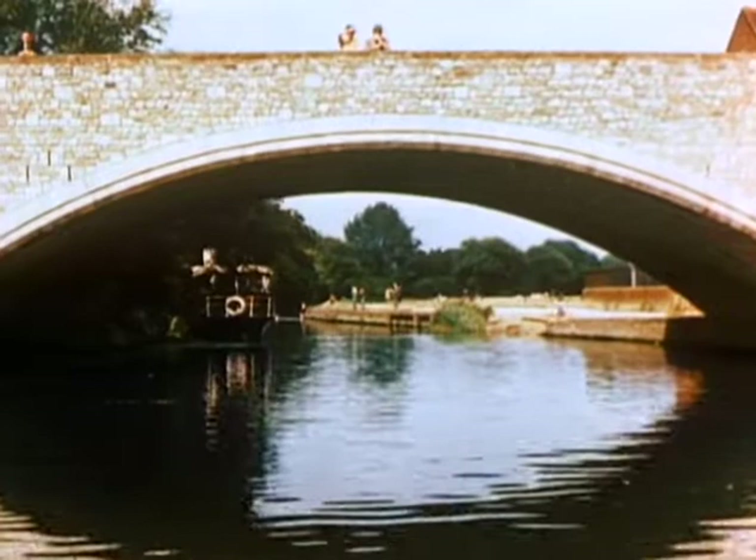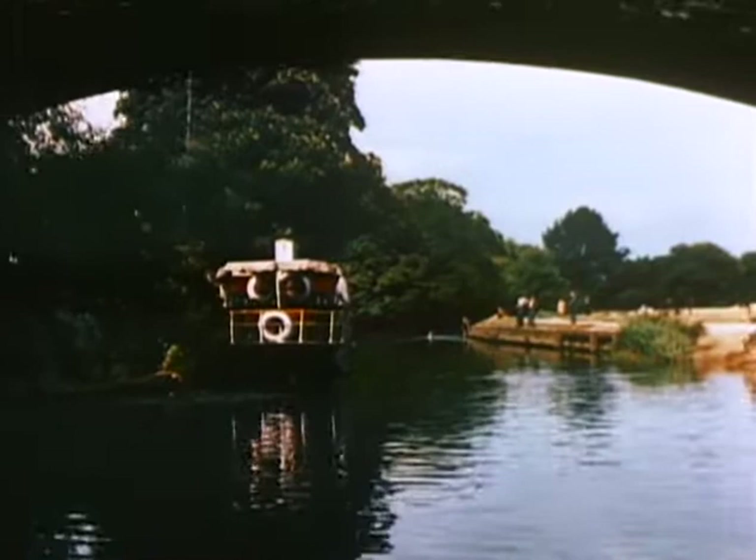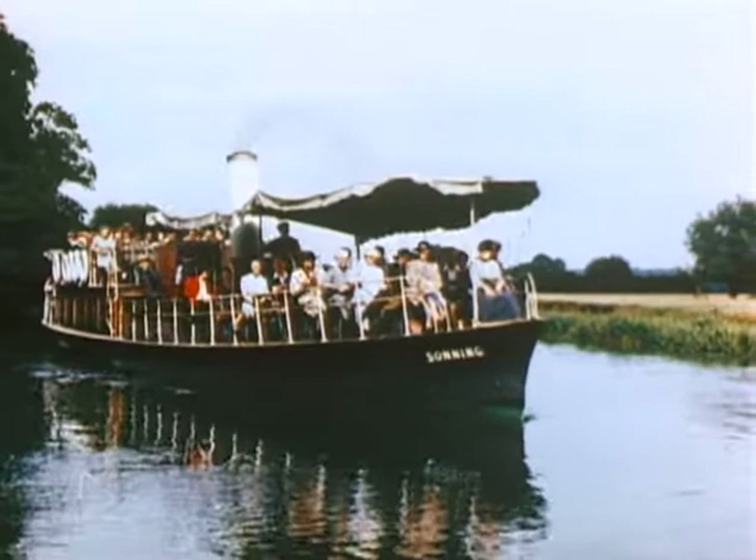Far beyond the Port of London, in the vicinity of Oxford, the Thames loses its busy commercial atmosphere and takes on a more tranquil mood, which is ideal for swimming, fishing and boating. Organized cruises also provide an excellent medium for seeing some of the most picturesque places along the river.